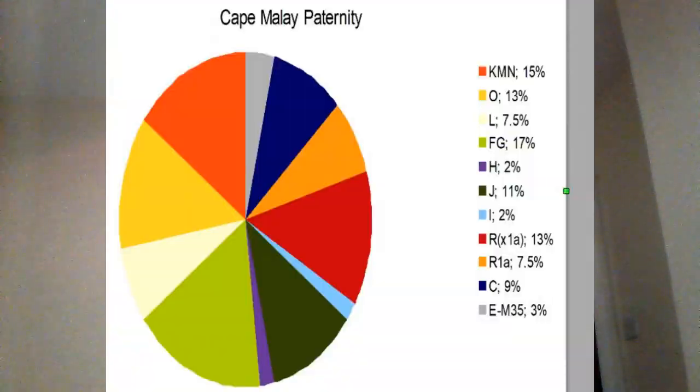Moving on to the Cape Malay — there's a very different pattern here. There's KMN at 15%; very little of this will be from outliers, so this is root CK or M from Southeast Asia. O is again at 13%, so both of those are South Asian. L is South Asian — a group dominant in the Indus river basin and certain parts of East Africa — and that's probably from the Indian subcontinent.